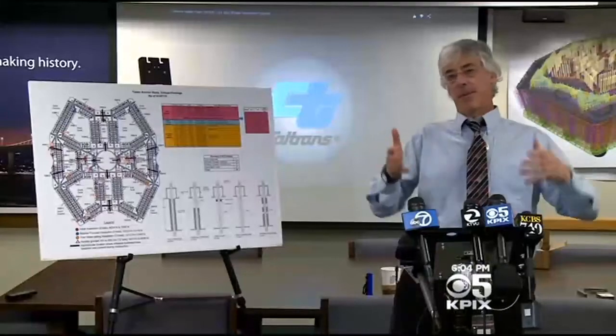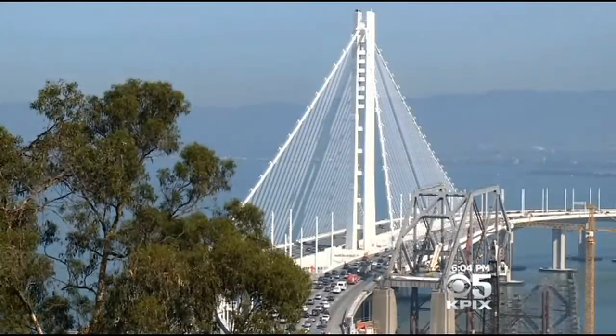The bridge is open. It's safe. The public is moving on it, and a lot of people are very excited about it. Engineer Brian Maroney, who you just heard from, says the bridge could withstand an earthquake without any of those rods — they are that confident that the span is safe. But if the rods are indeed failing, it would raise questions about what kind of shape the bridge would be in after a very strong earthquake.